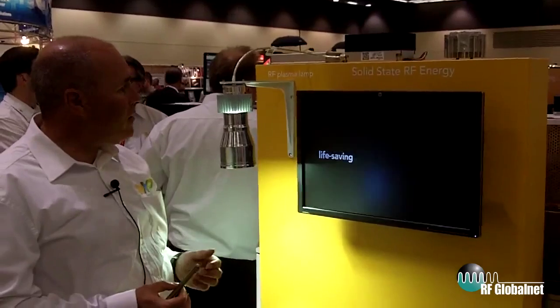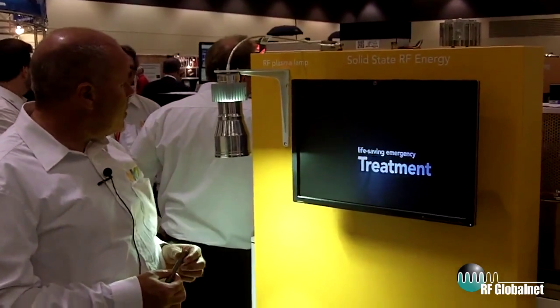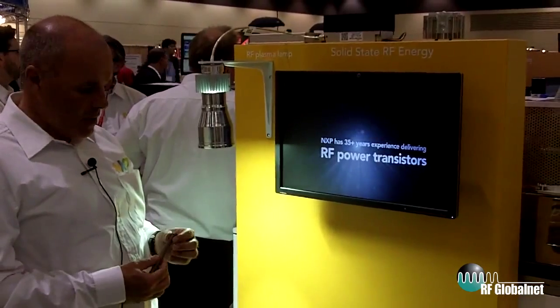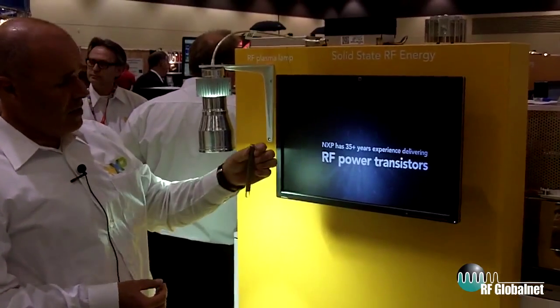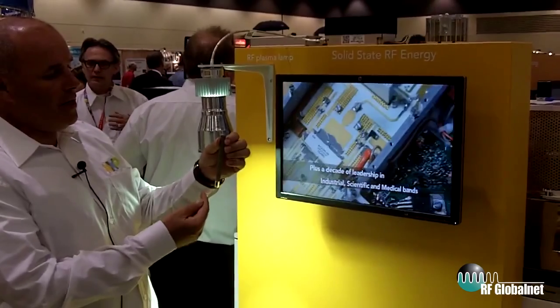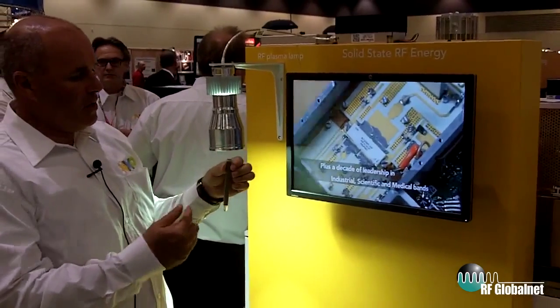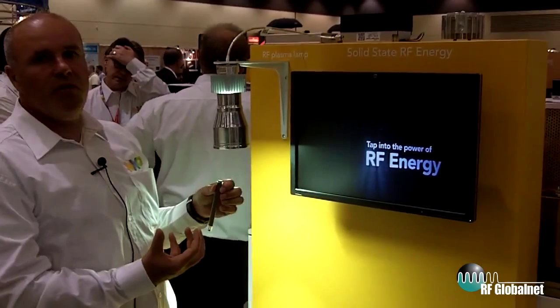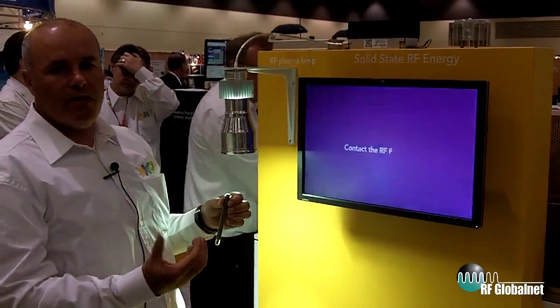Another example of solid state RF energy is a plasma lamp. This is a plasma lamp made by a company called Topanga. What we have is a quartz tube with some metal halides, and we send RF energy to resonate that in the quartz tube.